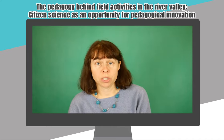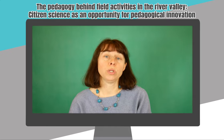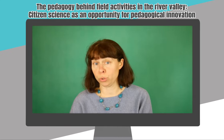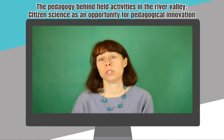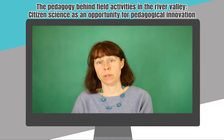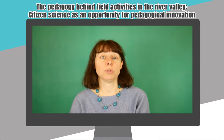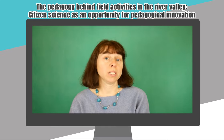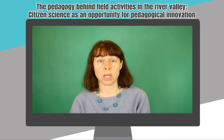Another teacher did an evaluation questionnaire among students to assess various working methods implemented during the whole school year. She was very happy to see that students indicated the measurements by the RIVER as one of the best methods. The fact that students could take measurements that have scientific value and learn something by themselves was of great importance.